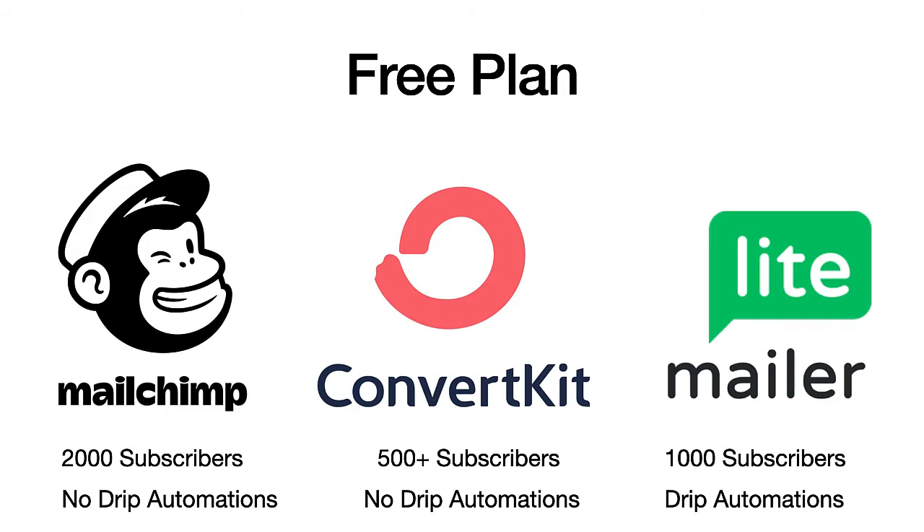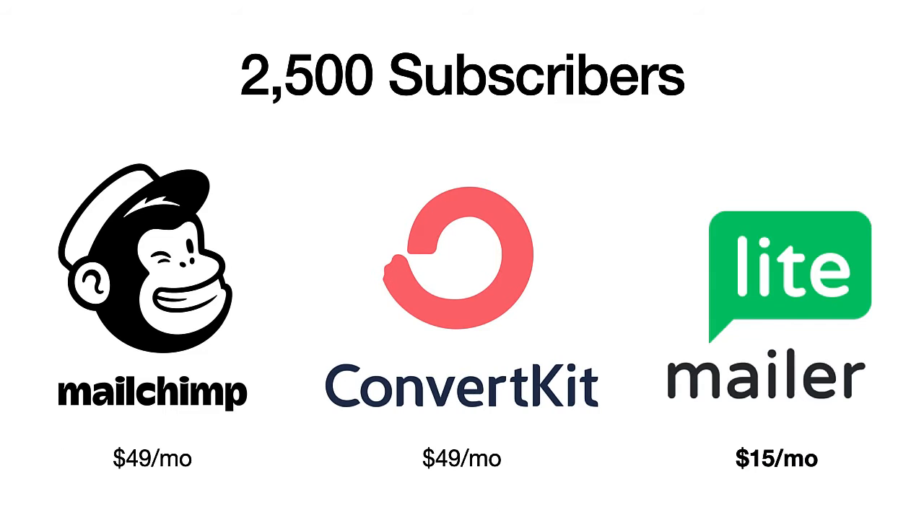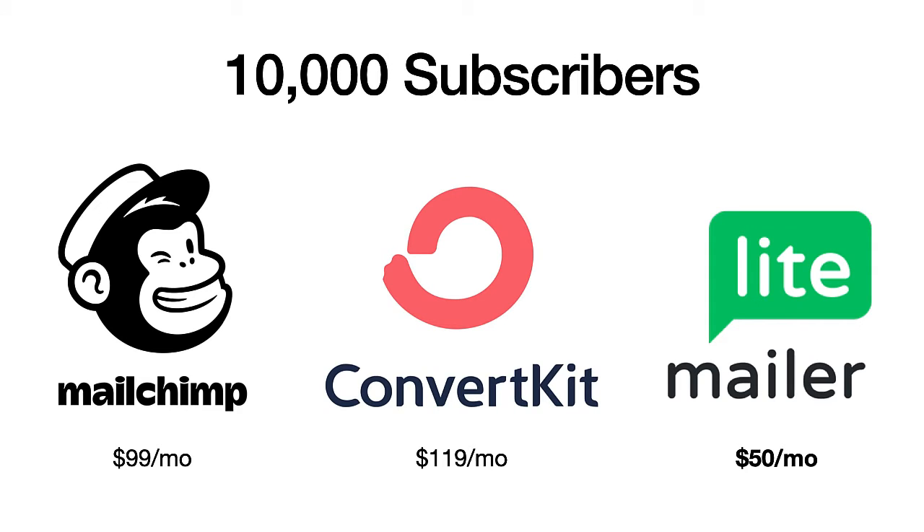Now let's talk about cost. For the free plan, MailChimp has the most subscribers, but there's no drip automations. A lot of authors like MailerLite's free plan, especially if they're first getting started, because MailerLite provides drip automations and onboarding sequences. ConvertKit does not have a great free plan. At 2,500 subscribers, MailChimp and ConvertKit are the same price, and MailerLite is dramatically cheaper. At 5,000 and 10,000 subscribers, MailerLite remains the value option.